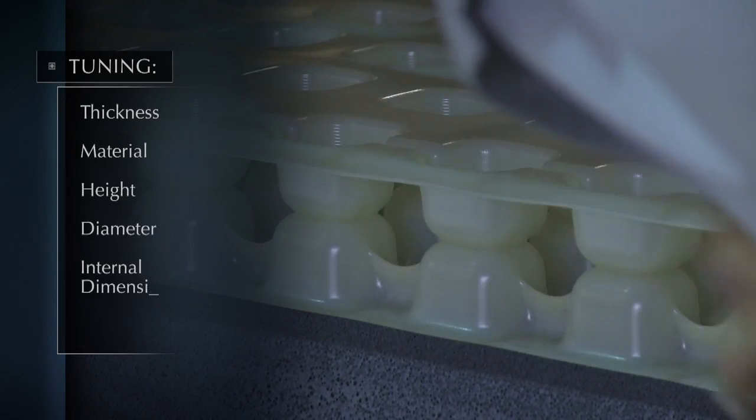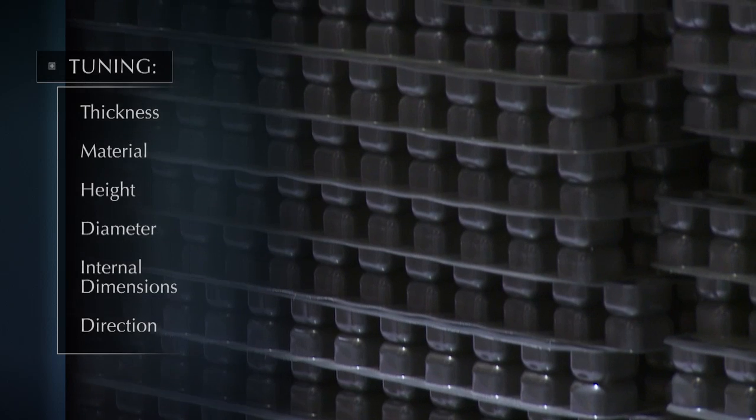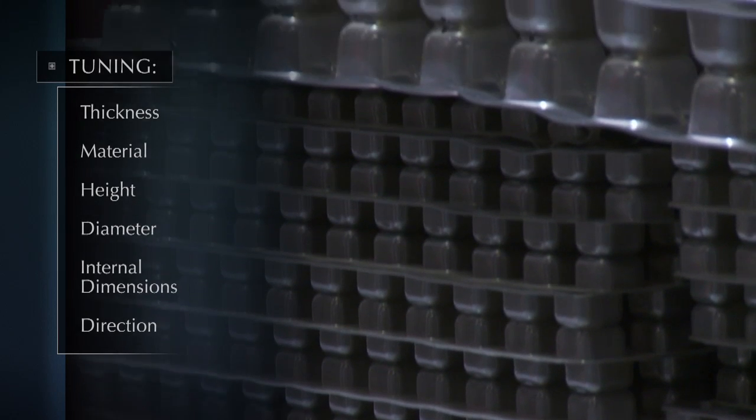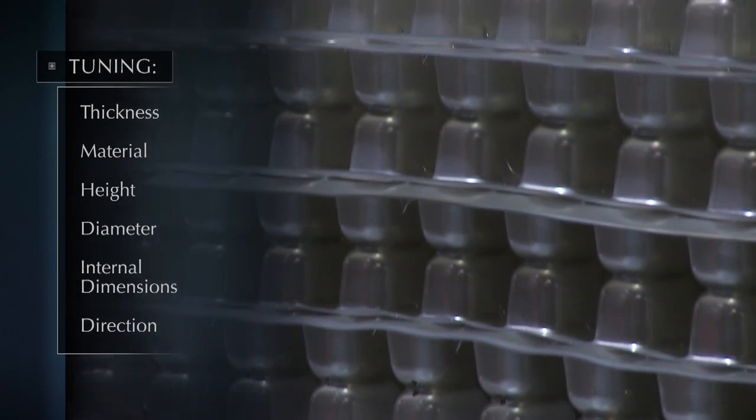You can tune the material thickness, the type of material, the height of the hemi-ellipsoid, the diameter of the hemi-ellipsoid, the area, the diameter of the area where the two hemi-ellipsoids meet. You can tune whether the ellipsoids face each other or point away from each other. We have so many variables that we can tune — we can really fine-tune our product for the specific application.